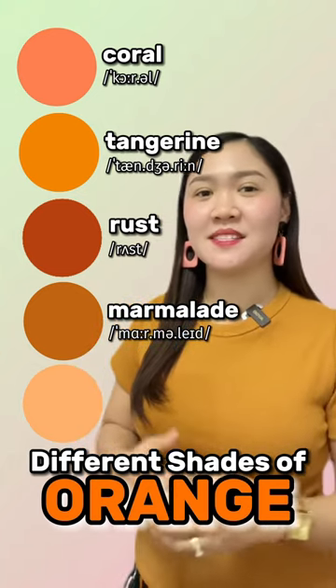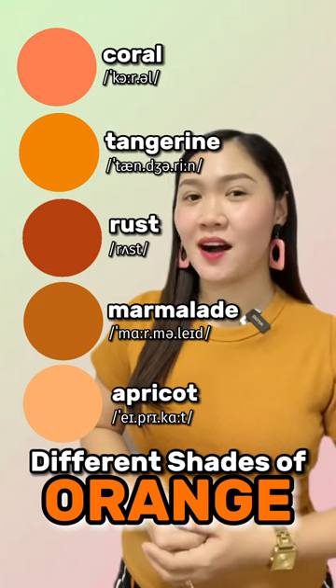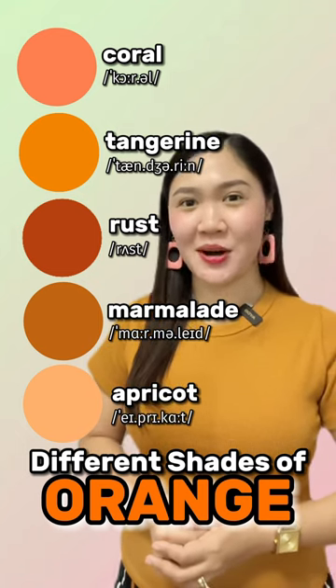The last one is a pale yellowish-orange color. It's apricot. How about you? Can you give more shades of orange? Let me know in the comments.